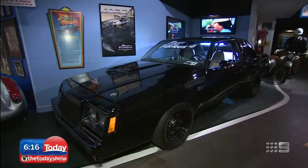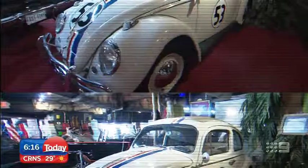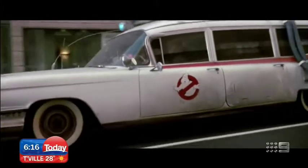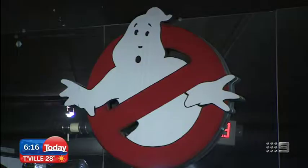There are plenty from Fast and the Furious, the Dodge General Lee from Dukes of Hazzard, Herbie the Love Bug, and the Ecto-1 from Ghostbusters — who you going to call? Well, it's right there.